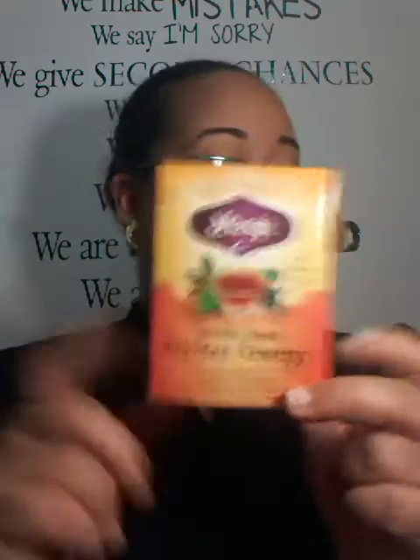This is a favorite of mine — the Yogi Vanilla Spice Perfect Energy Tea. I love it. I normally get it at Arima at the herbal shop in Arima, downstairs round the credit union. Love this.